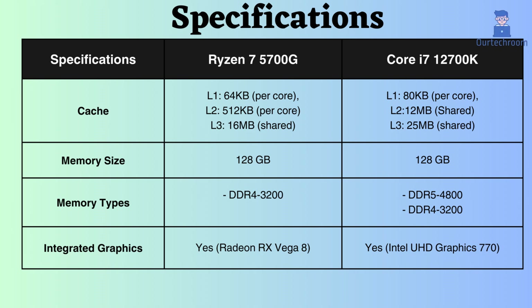Both of them support up to 128GB memory size. The Ryzen 7 5700G supports only DDR4, while the Core i7-12700K supports DDR4 as well as DDR5. The memory module frequency for DDR4 is the same at 3200MHz, and that of DDR5 is 4800MHz.